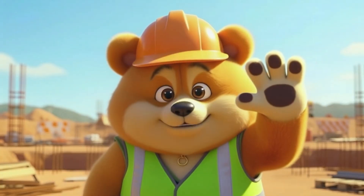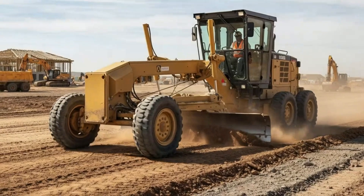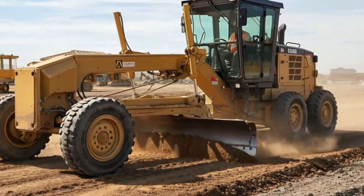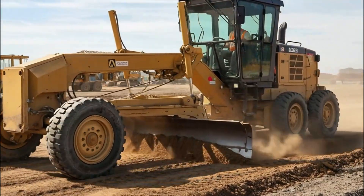After all that digging and moving, the ground needs to be leveled precisely. Grader. The grader levels the ground before laying asphalt or other surfaces. It can smooth the earth, creating an even surface.